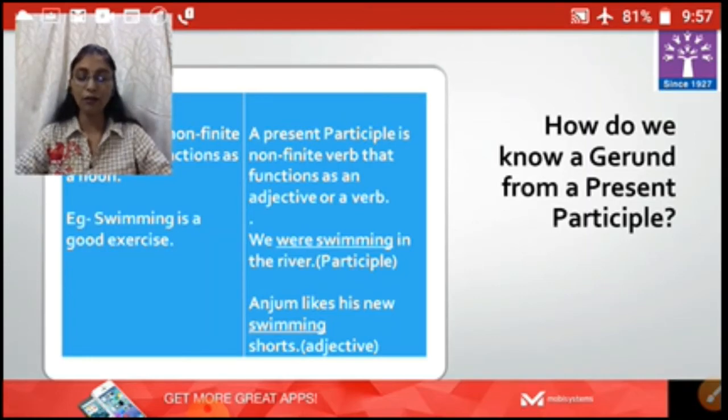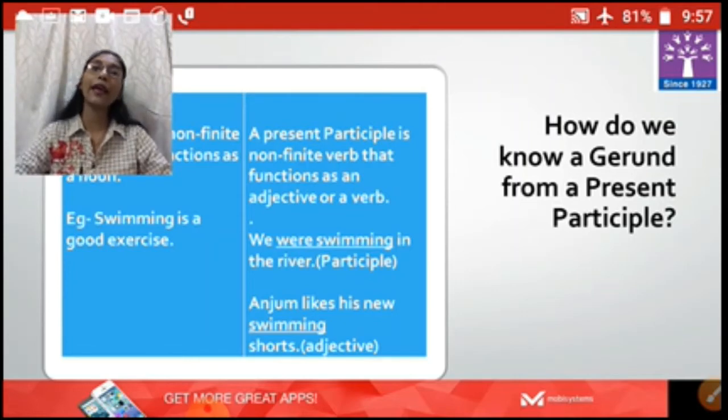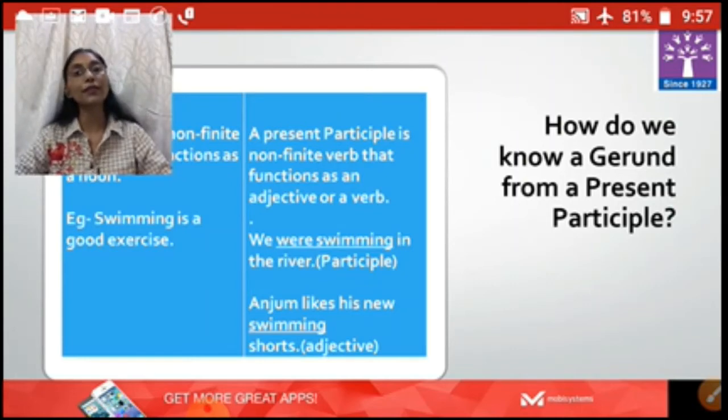Another example: 'Coughing exhausts Ellen.' Here, coughing is working as a noun in the sentence.